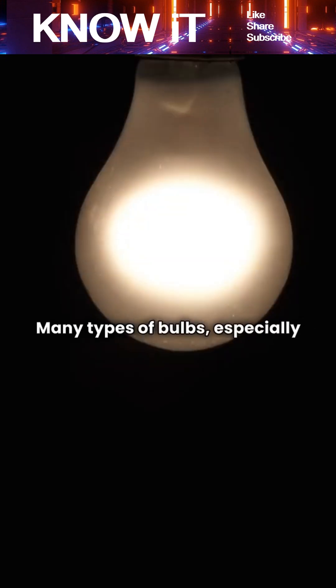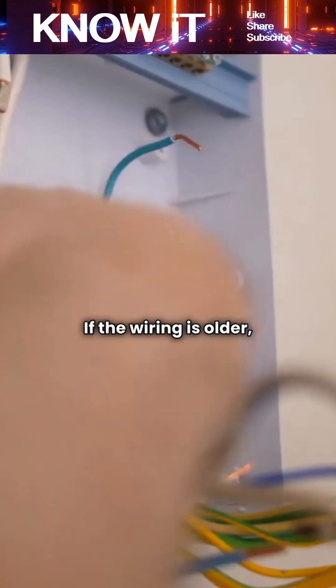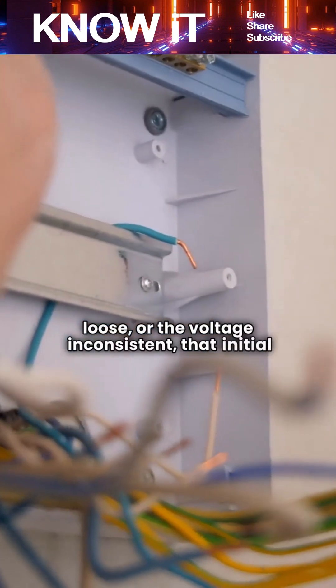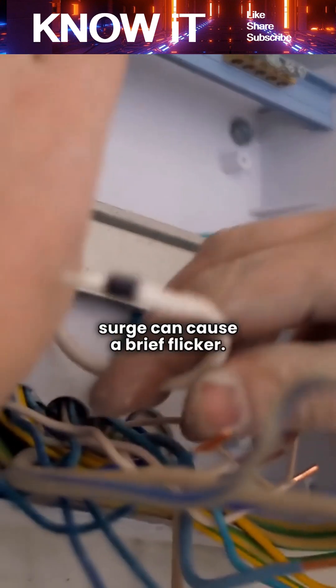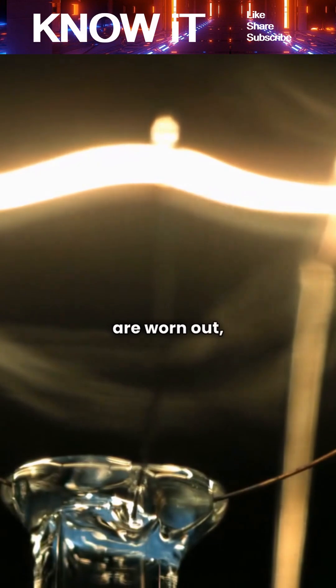Many types of bulbs, especially fluorescents and LEDs, draw a surge of power when they first turn on. If the wiring is older, the connection loose, or the voltage inconsistent, that initial surge can cause a brief flicker. Sometimes the bulb's filament or internal components are worn out, so the light struggles for a moment before stabilizing.